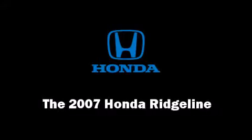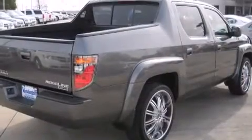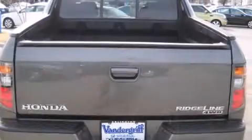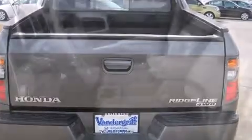Take command of the road in the 2007 Honda Ridgeline. This four-door, five-passenger truck just recently passed the 50,000 mile mark. It features an automatic transmission, four-wheel drive, and a 3.5-liter six-cylinder engine.